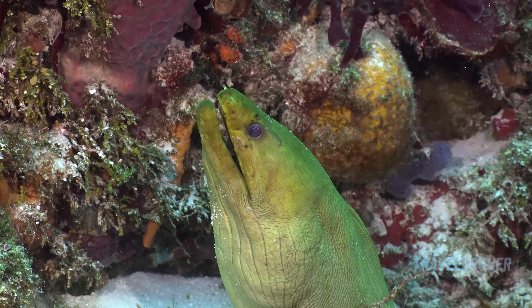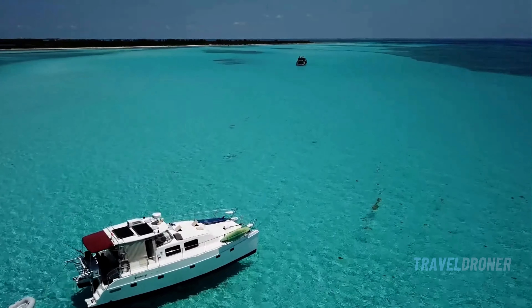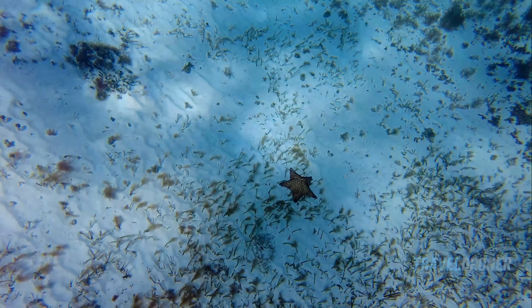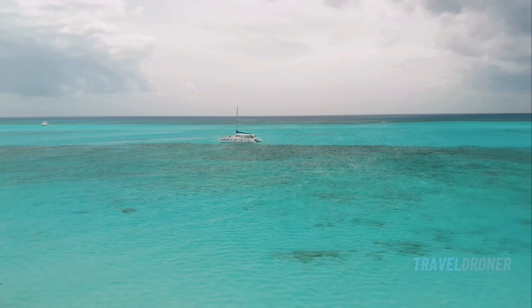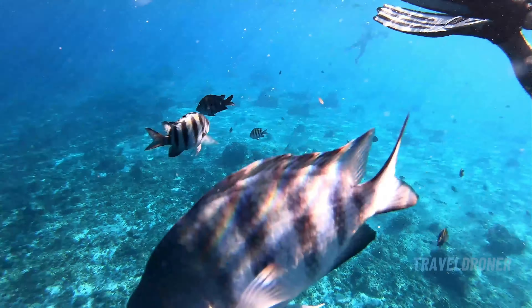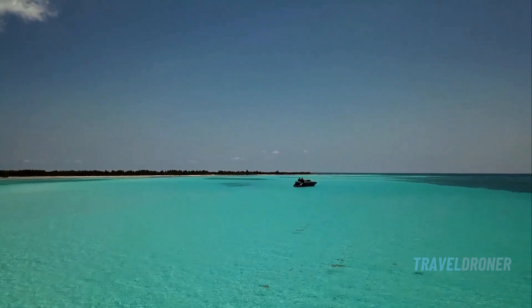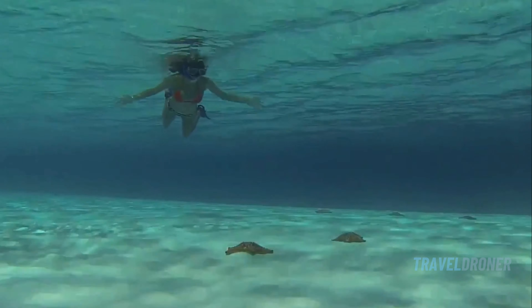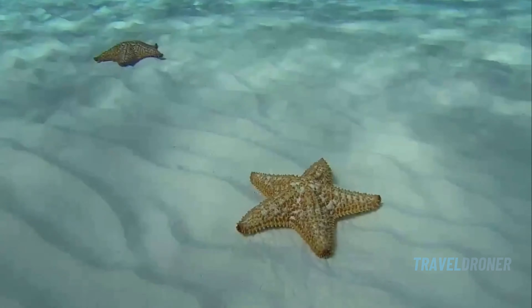After exploring Cozumel's deep sea wonders, why not mellow out with a snorkeling adventure? Just a short boat ride from the coast, you'll find the crystal clear, shallow waters of El Cielo and El Cielito. These spots are famous for their serene beauty and floors dotted with starfish. El Cielo, meaning 'the sky,' offers a snorkeling experience like floating in a giant clear blue pool with the ocean's stars beneath you. El Cielito, or 'little sky,' provides a similar vibe in a quieter, more intimate setting — ideal for those looking to unwind surrounded by nature's underwater tapestry. You can kick back, float effortlessly, and soak in the tranquil sunlit waters.